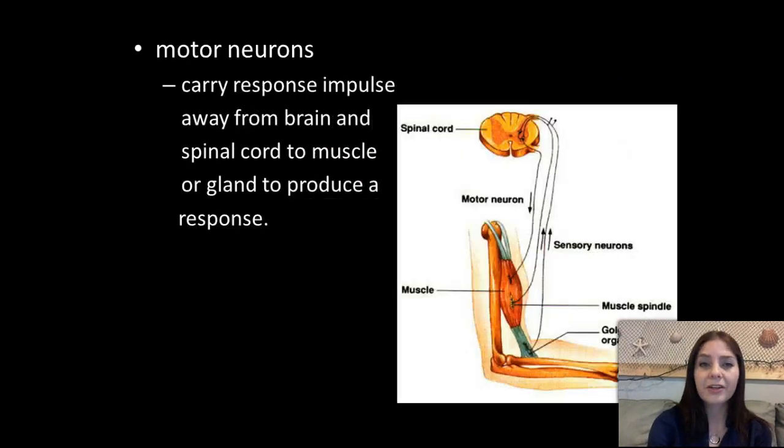The motor neurons carry the response impulse away from our brain and spinal cord to the muscle or the gland that they're reacting with. As you can see, they're specifically attached to a muscle. The muscle or gland that is actually attached to a neuron is called the effector or effector cell, because that neuron is specifically attached to it and is what's going to be affecting that organ or muscle.